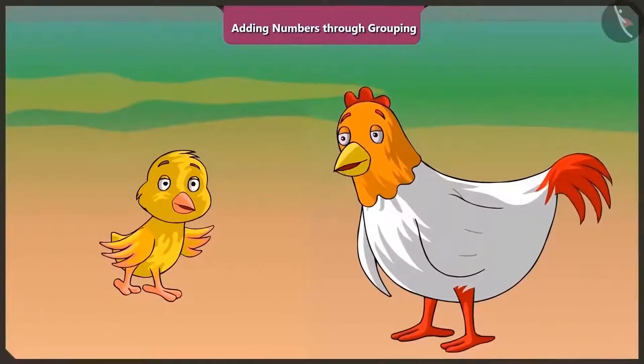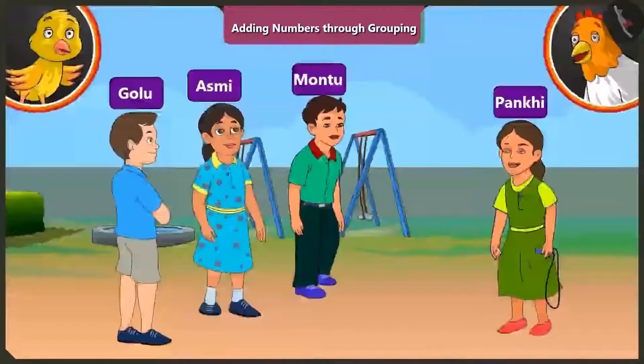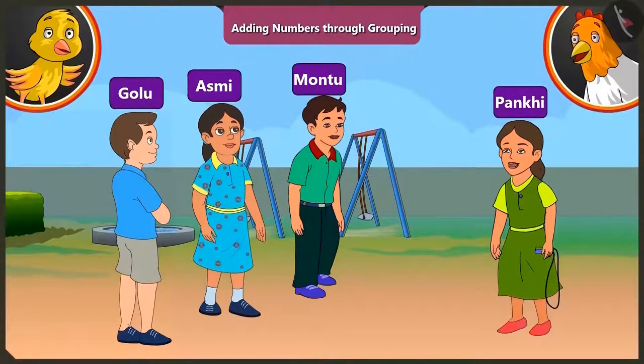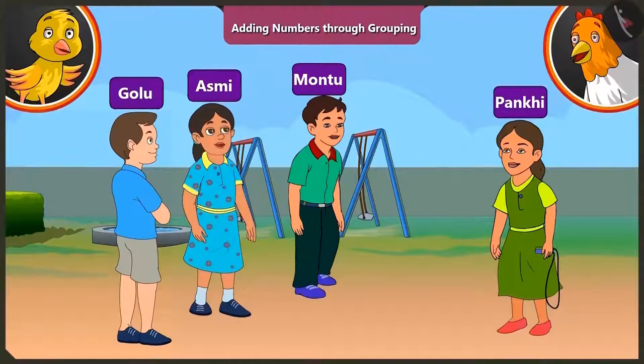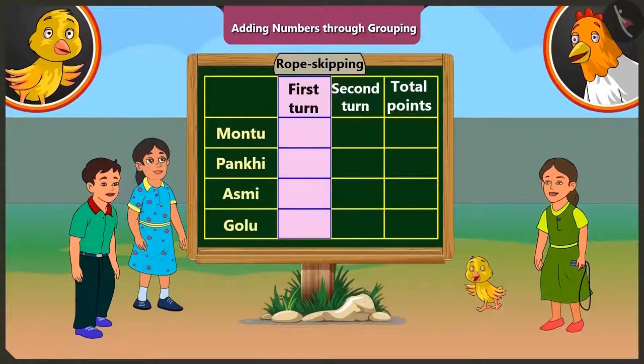Pilu, what are you looking at? Mommy, I am looking at Asmi, Motu and Golu. Hi friends, will you play skipping game with me? Motu, Golu, let us play skipping game with Pakhi. It will be fun. Yes, let's play. In this skipping game, Motu, Pakhi, Asmi and Golu will get as many points as they skip without any break, continuously in one round.